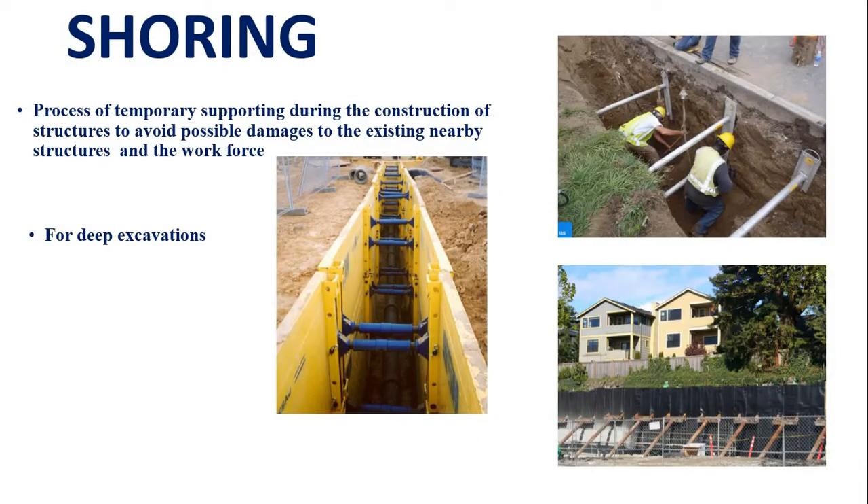This is the first time we will show you the process of temporary supporting during the construction of structures, to avoid possible damages to existing nearby structures and the work.